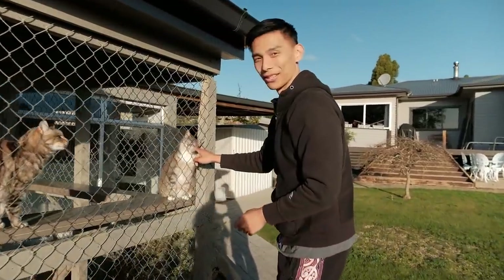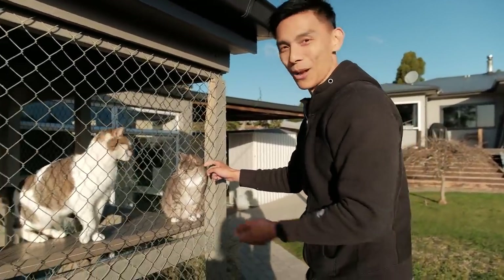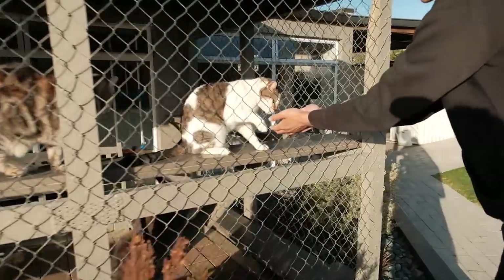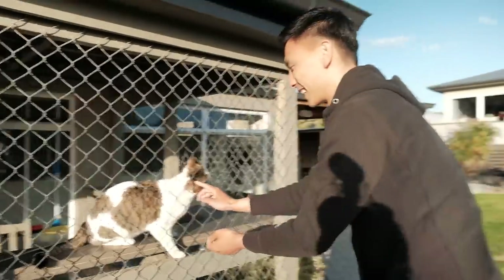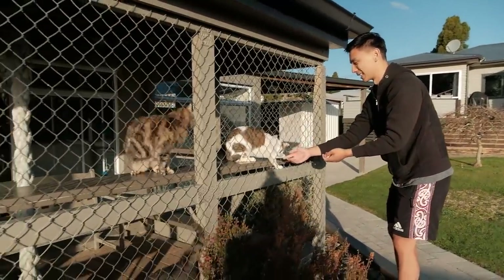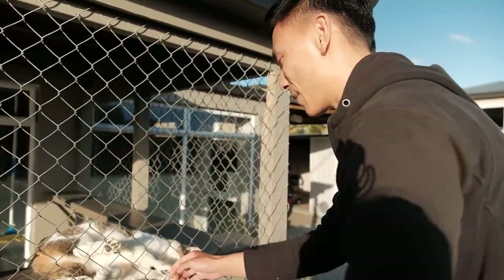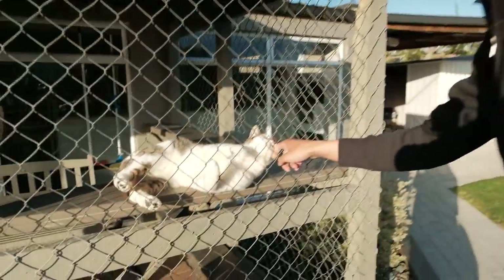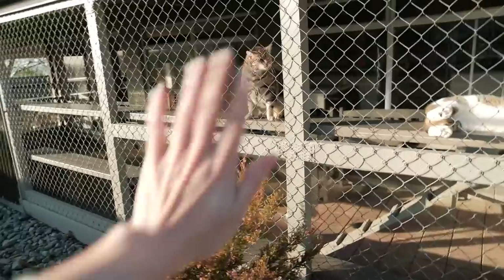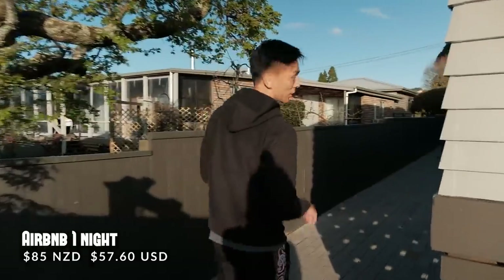We've just met up with Sonia, our Airbnb host. Funny enough, Sonia also runs a cattery — basically a cat motel — which is why we're hanging out with these little cuties. When people go away they leave their cats here for Sonia to take care of. They've got a whole awesome complex. The Airbnb is 85 dollars a night, which is very good value.